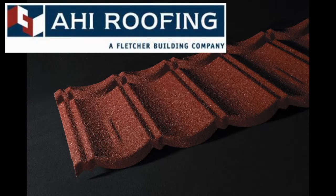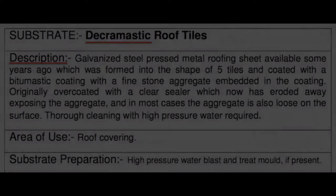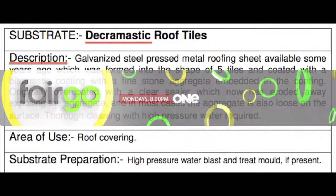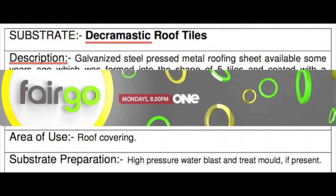In 1954, Alex Harvey Industries, also known as AHI, launched the Harvey Tile and bought L.J. Fisher and Company three years later. They introduced a new patented Decra Tile profile with the brand name Decramastic. Decramastic was made up of galvanized steel sheets in the shape of five tiles with a bitumastic and stone coating. In 1978, the product was shown on Fargo, a national television program in New Zealand, and proved to suffer many failures.